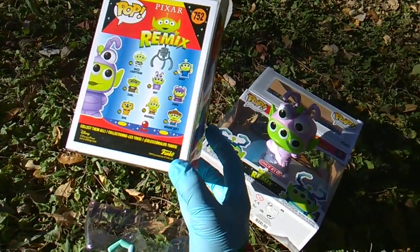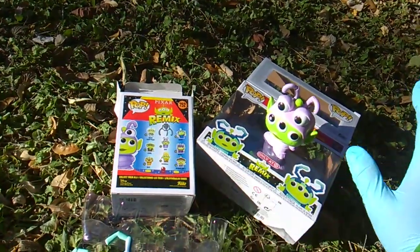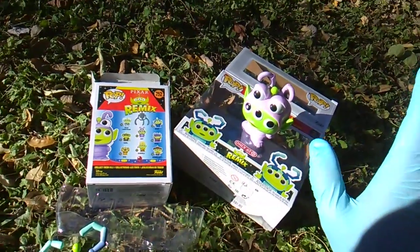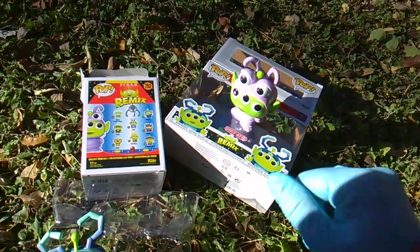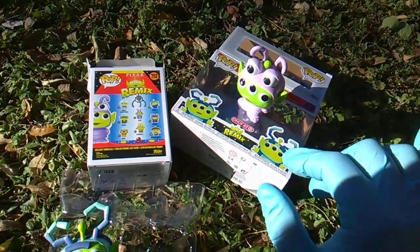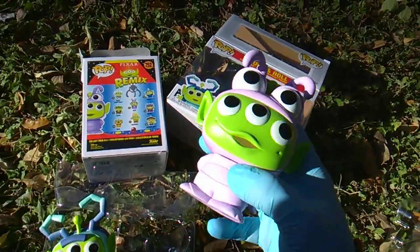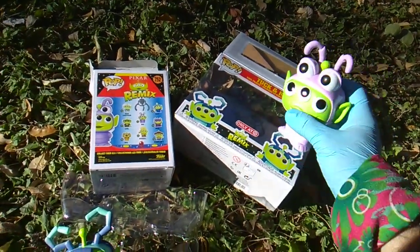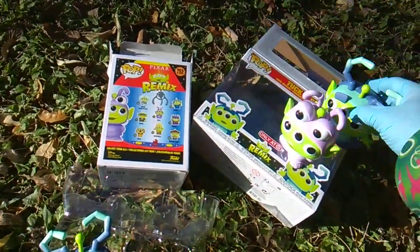They made Dory but haven't made Nemo — what is the deal, Funko? And they've only made a 10-inch Buzz, they haven't even made the regular Buzz. I like to think of it as a friendly competition between Funko and the other company to see what characters they put out next. Do the ladybug — do the ladybug, I'll be so happy!